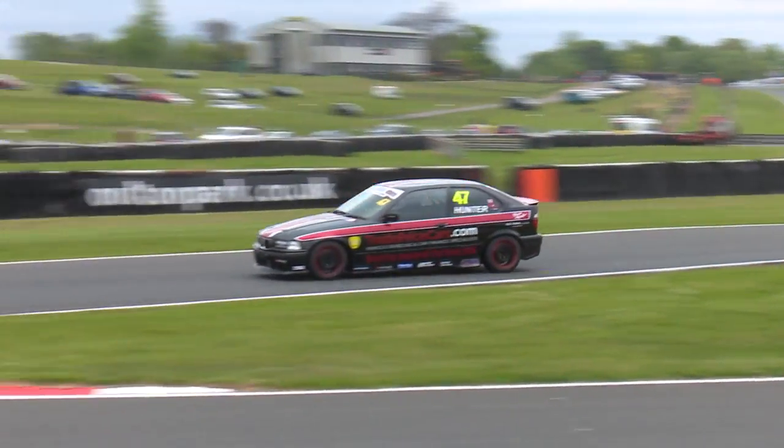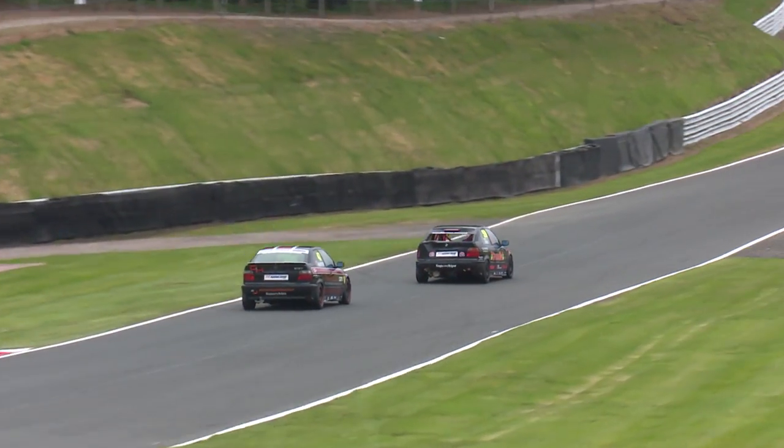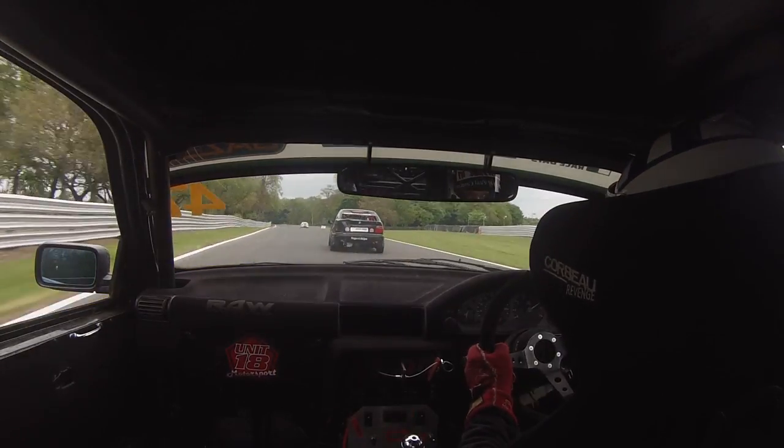Through Knickerbrook Corner they go — Hunter inch perfect across the apex there. Bit of a tail-slide mix on the exit of the corner though, so Ian Jones is able to extend the margin slightly under the Pirelli Bridge and towards Druids Corner.